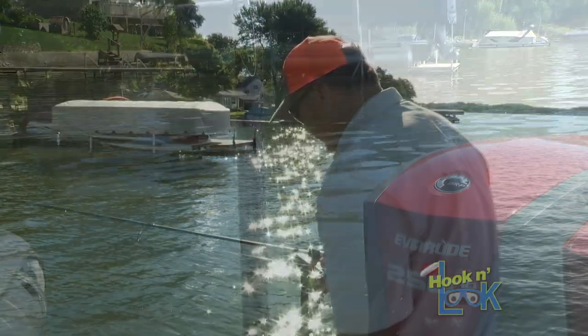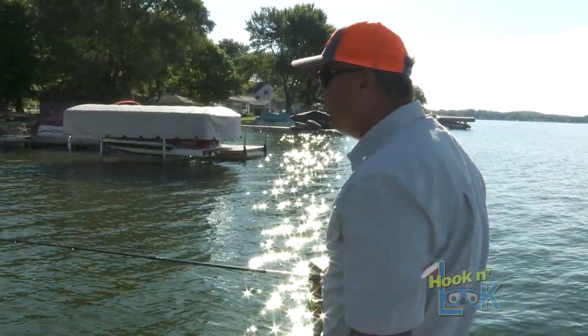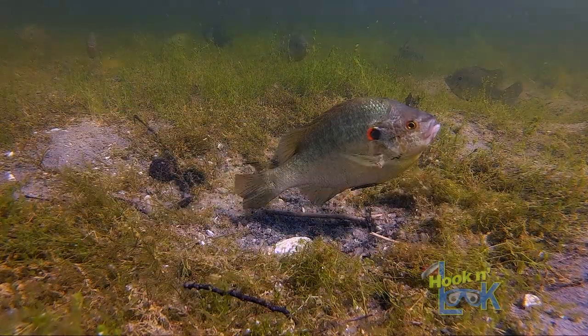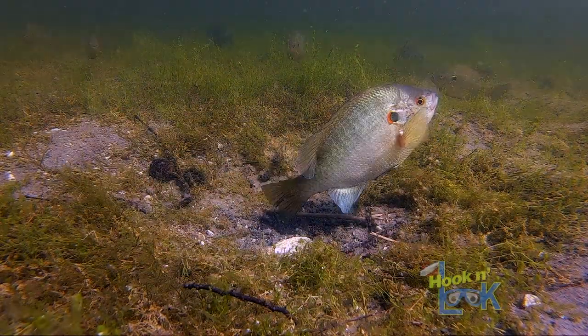When the water warms in spring, that, along with increasing daylight length, will collectively trigger an internal clock in male redears, cueing them to begin fanning nests.